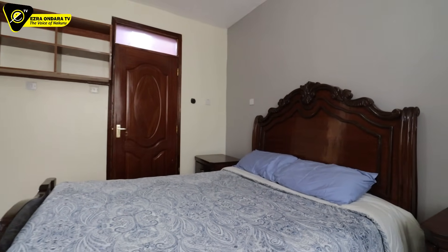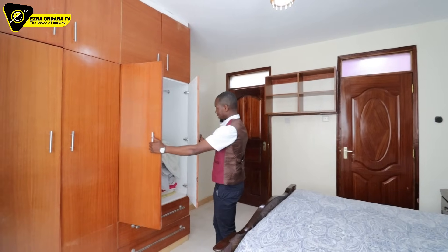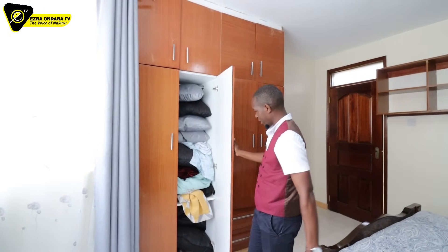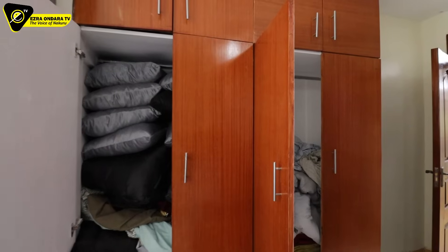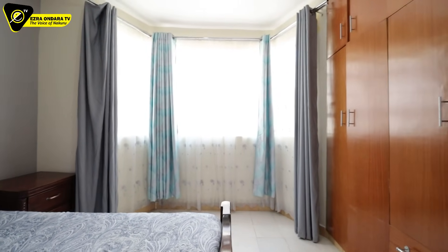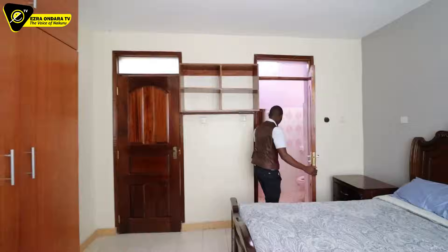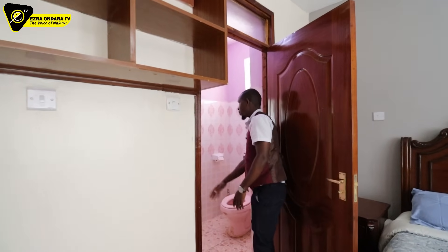More storage room, and the wardrobes are on this end with beddings inside. This bedroom is actually facing the front yard, and it has a massive window — plenty of natural light coming into this space. I love it. And it is en-suite — this is the bathroom with a toilet seat and a shower area on that end.